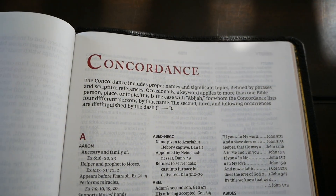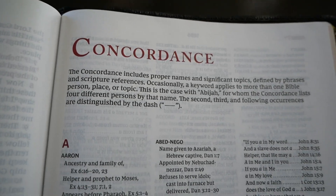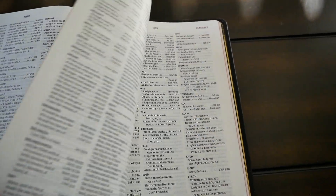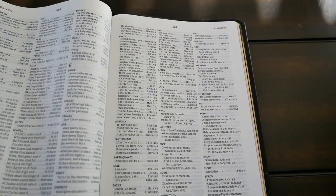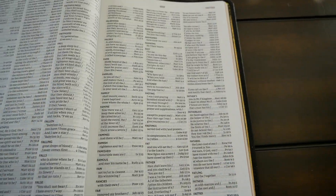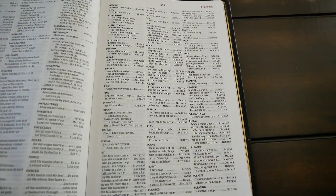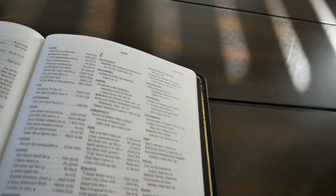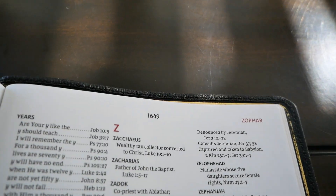This is a very good concordance for a reference Bible like this. I think it has around 164 pages of concordance — that's pretty good. It's a lot of material that can help your study. The last page of the concordance is page 1649.